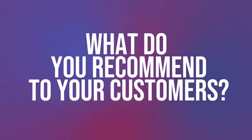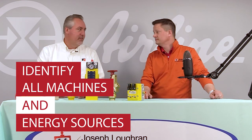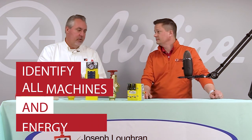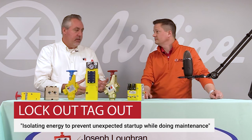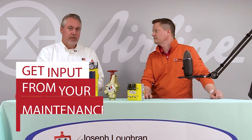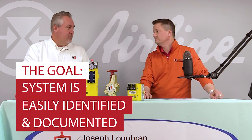What do you recommend customers do with respect to lockout tagout? Don't sit down and start writing procedures. Define what your program is going to be, how you're systematically going to go through your plant and inventory all of the machines, identify all of the energy sources on each machine, and get input from your maintenance people. Lockout tagout is for isolating energy to prevent unexpected startup while doing maintenance, so involve your maintenance people in those procedures because they know what they're doing. Make sure to make it easily identified and easily documented.